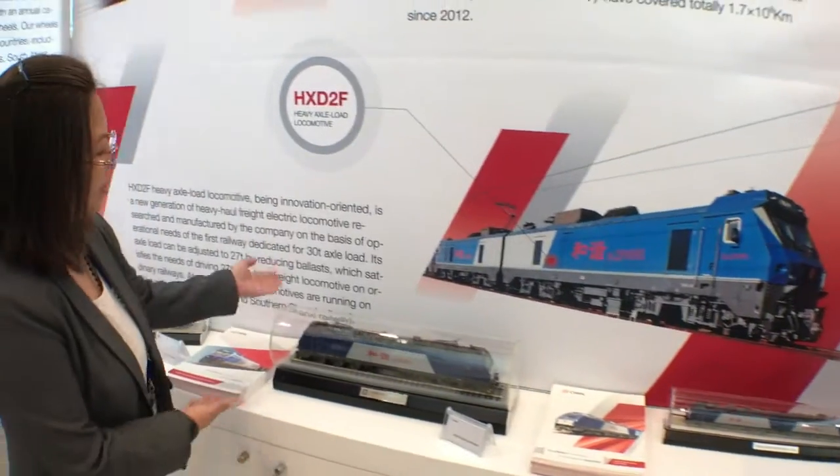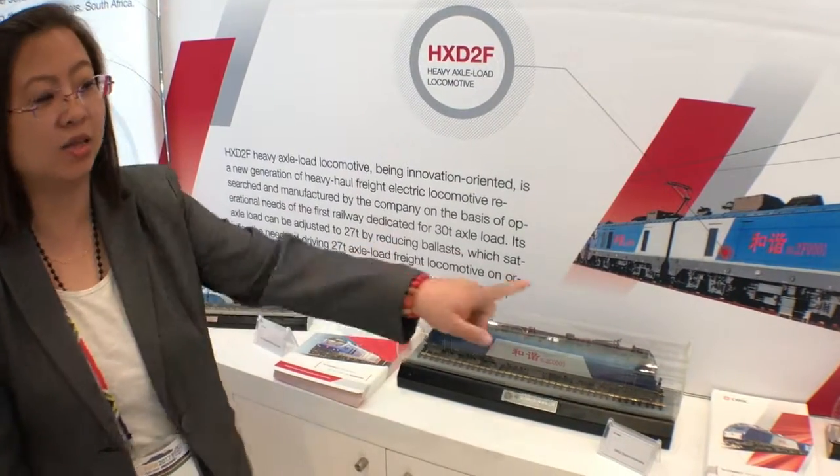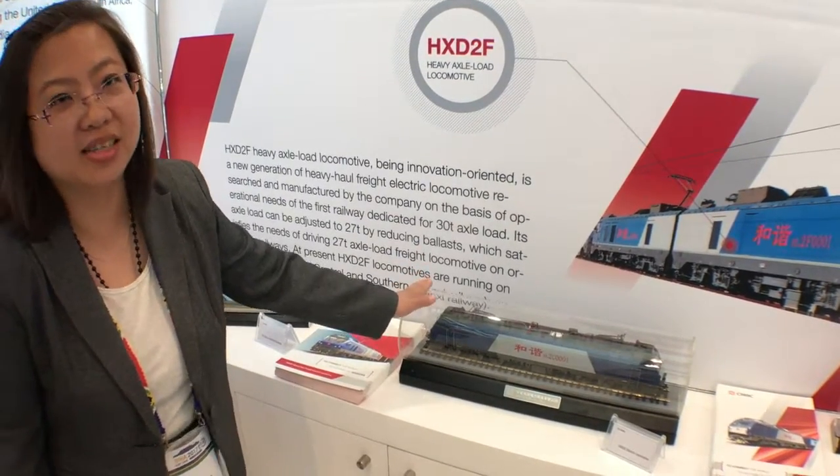And for this one, this one is a COCO locomotive. Its power is a little less — the power is 7,200 kilowatts — and for the transfer, it also can realize 10,000 tons.